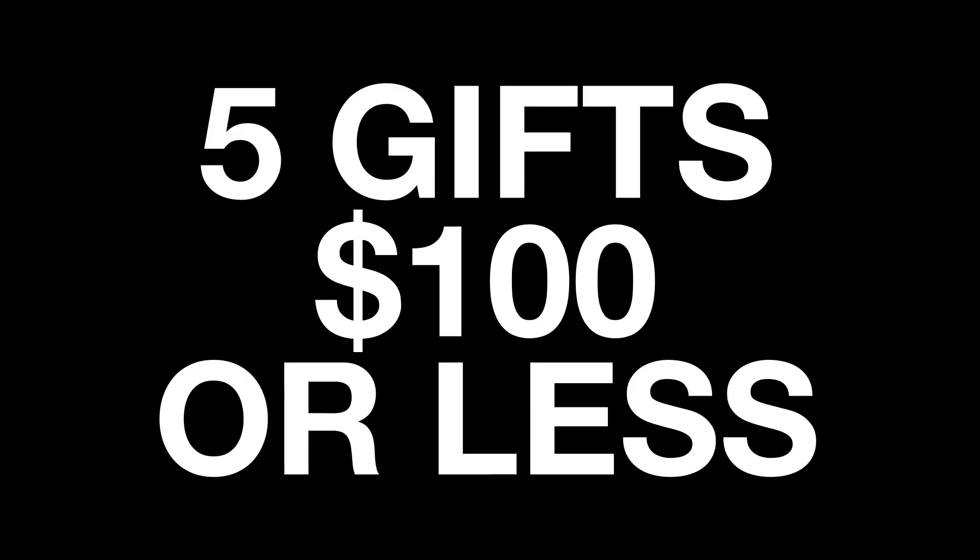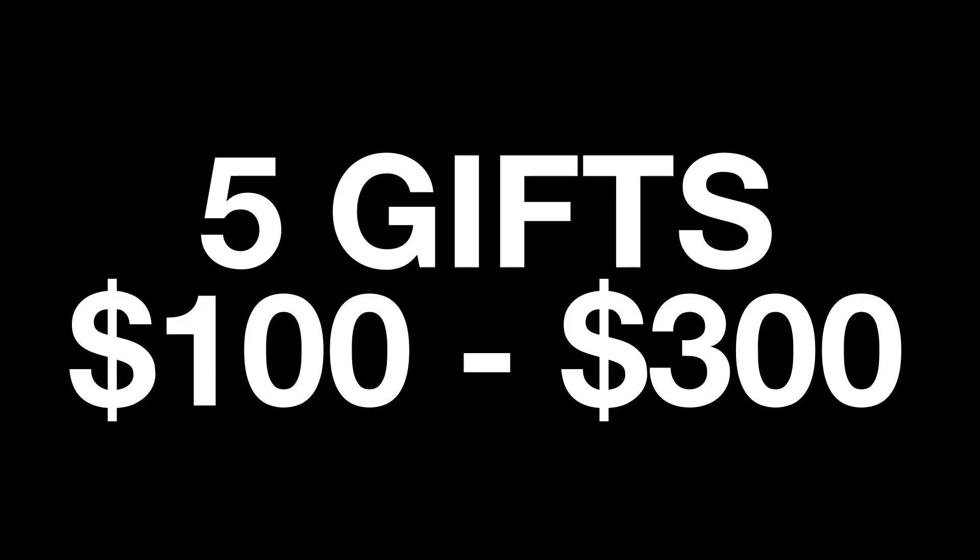I thought I'd make a short list of 10 potential gifts that have caught my eye recently and things that perhaps I'd like to receive. Some of them I already own and use in my daily life. I've organized them with five options around $100 and another five in the $100 to $300 bracket. All prices are in US dollars and were correct at the time of making this video. I've put links in the description via my affiliate links where available — that'll really help my channel, so thank you if you use those.